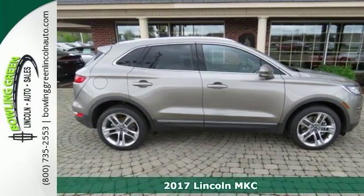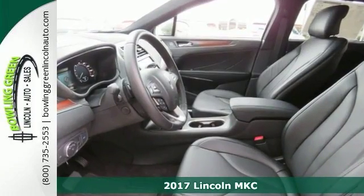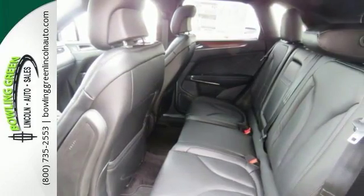We think you'll like this 2017 Lincoln MKC. It features keyless entry, multifunction steering wheel, and Bluetooth connection. It also has climate control, satellite radio, heated front seats, and a backup camera.